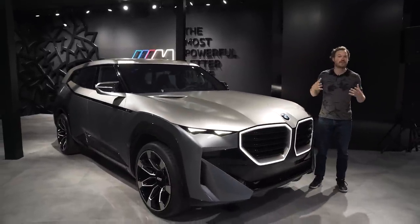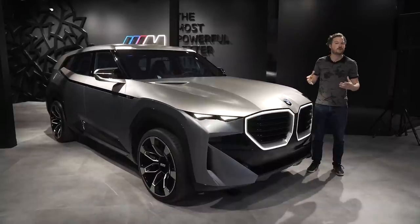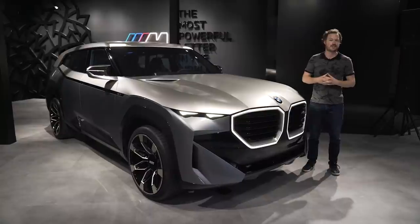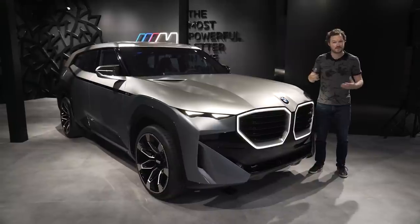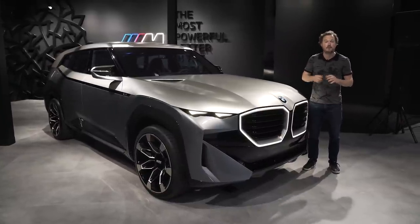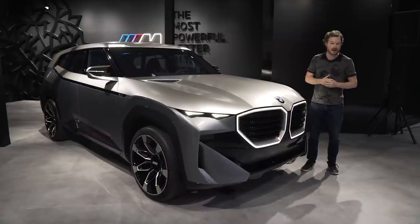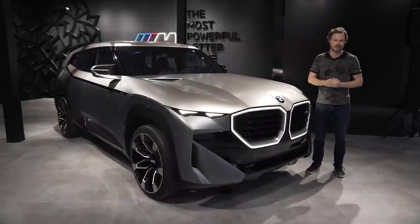The BMW XM will arrive as a production vehicle by the end of next year as a 2023 model. As a plug-in hybrid, you can expect roughly 30 miles of all-electric range before the gas engine kicks in. It should cost somewhere in the neighborhood of $120,000 to $150,000 — definitely a lot of money for a BMW sports activity vehicle, but with all that power and torque, this thing could definitely rival the Lamborghini Urus for super-SUV supremacy.